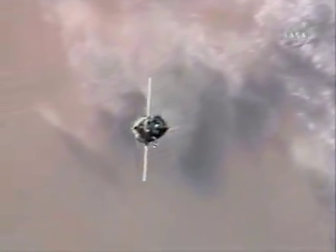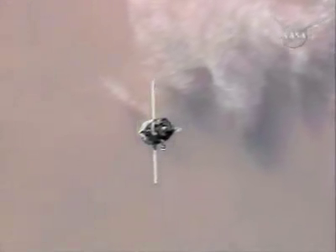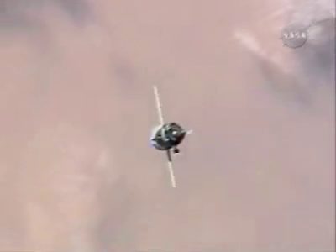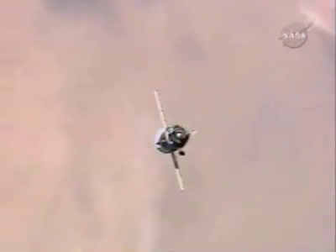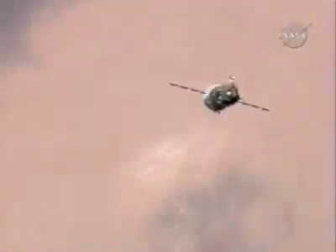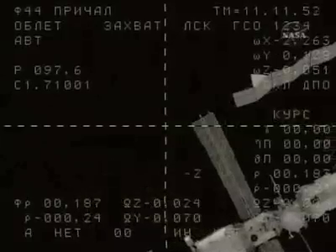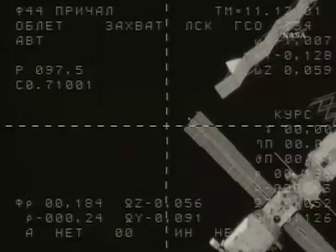Just 224 meters now separating the Soyuz TME-13 from the International Space Station as it begins to align itself, moving ever closer at a rate of about three-tenths of a foot per second. The Soyuz is now going through a rotational maneuver.